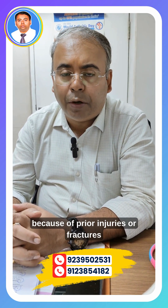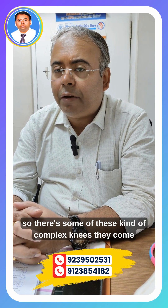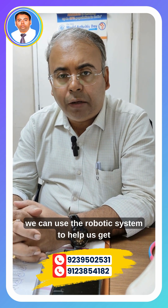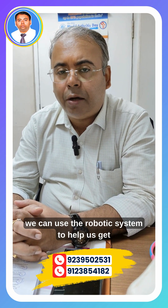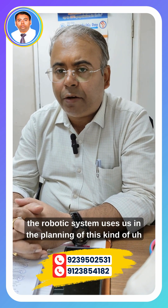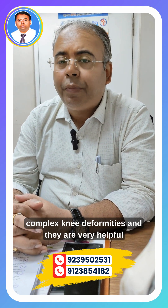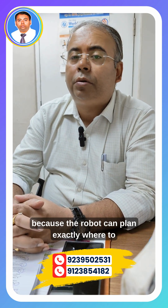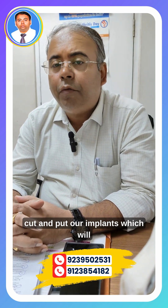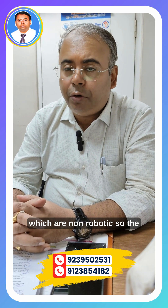Knees which have been damaged due to prior injuries or fractures — these kind of complex knees come into our clinic, and we can use the robotic system to help restore the patient's native alignment. The robotic system assists us in the planning and execution of these complex knee deformity cases. The robot can plan exactly where to cut and place our implants, which would not be possible using conventional, non-robotic methods.